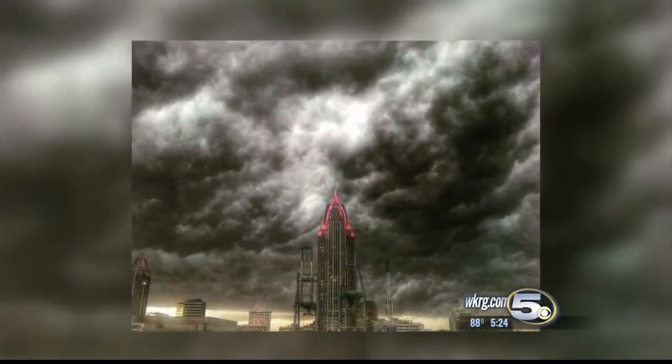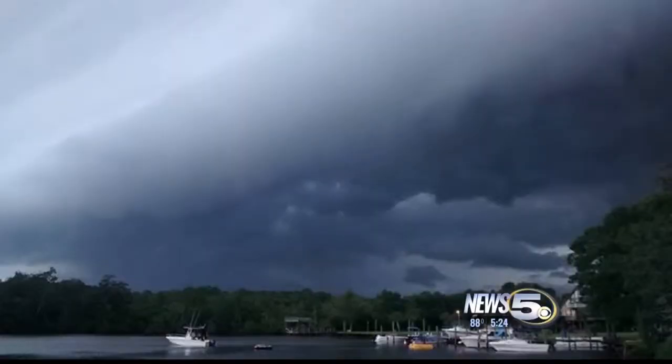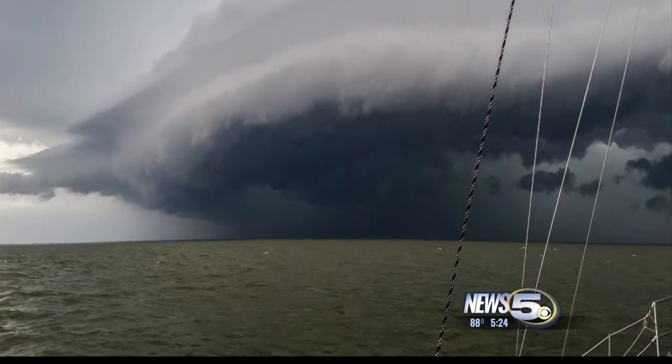No, this isn't Gotham. Ominous storm clouds have been looming over Mobile lately — and Fish River and Sims and a lot of other familiar places. The shelf cloud in this picture tells you a strong storm is coming fast.